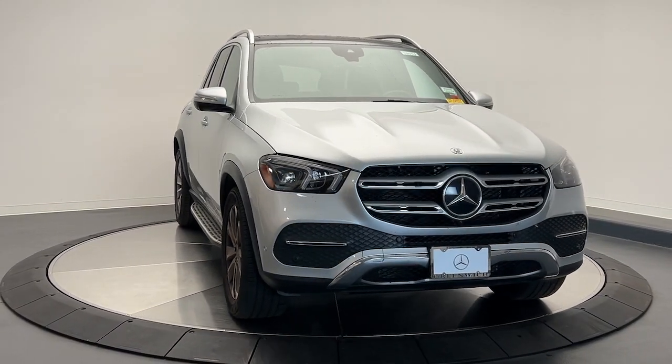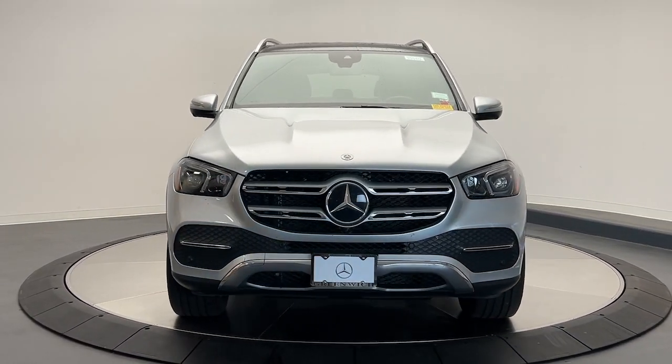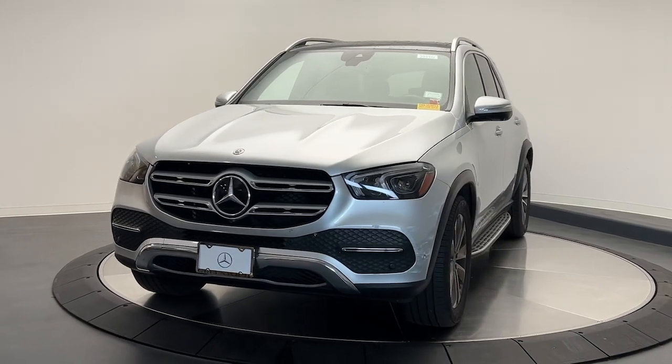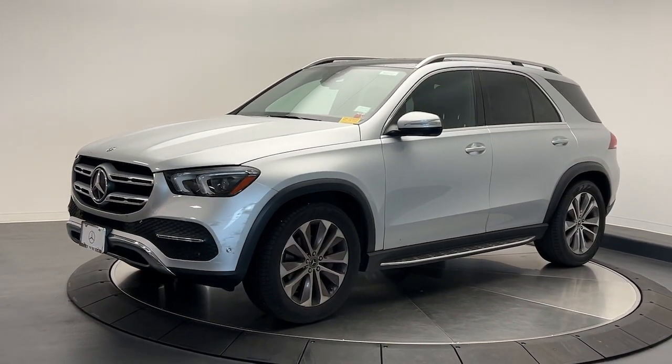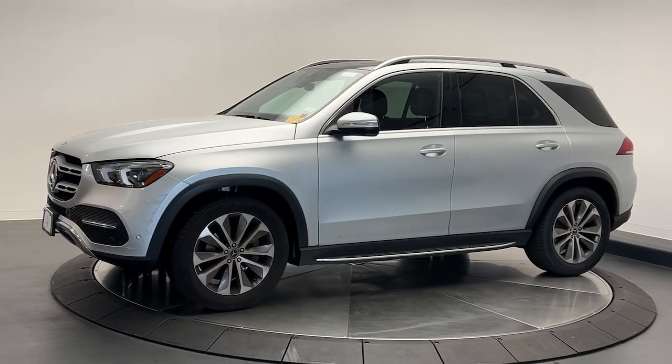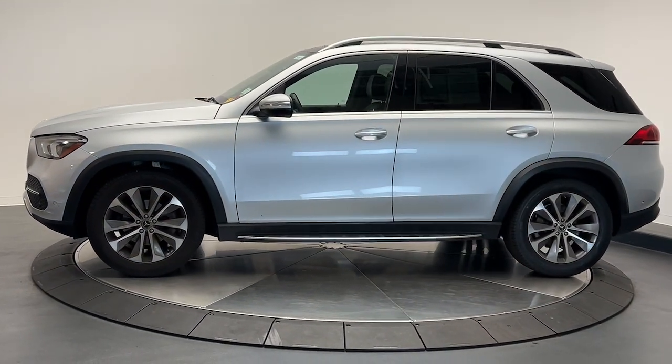Get a feel for the 2020 Mercedes-Benz GLE. This vehicle is an outstanding buy with fewer than 60,000 miles on the odometer. Prepare to be captivated. Here's a Mercedes-Benz GLE SUV,